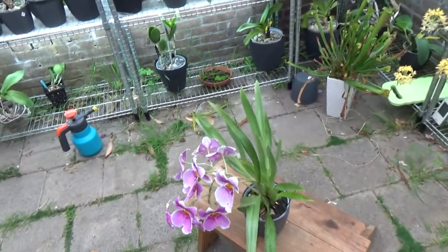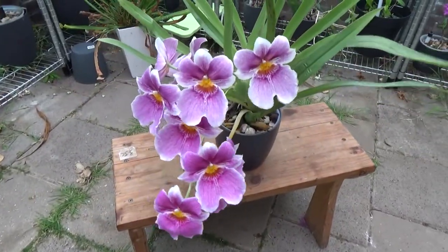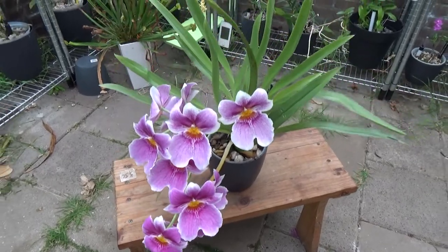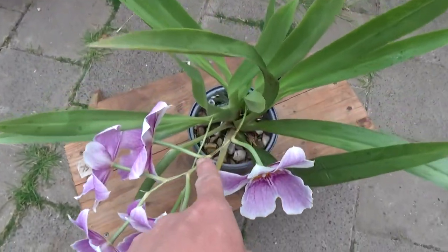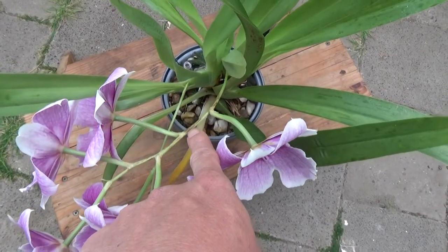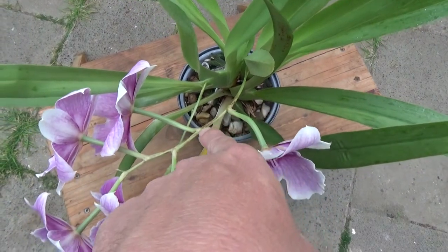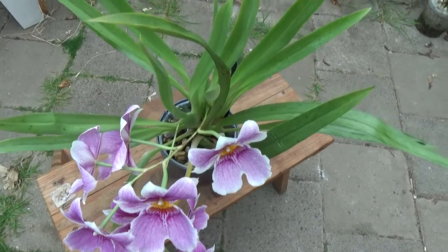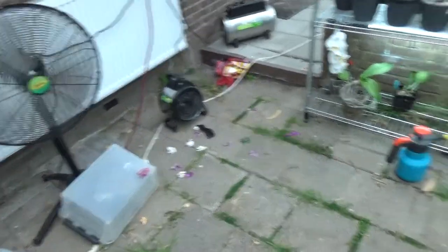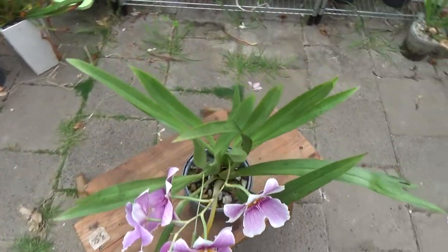Then we have a Miltoniopsis here - also a very beautiful one - this one is doing fine. But I did find some spider mites again on this one. You can see it on the spike - those dark spots are an indication of spider mites. So I had to treat this one, and that's why it's in front of my ventilator over here, so it dries off before it gets dark again in the evening.